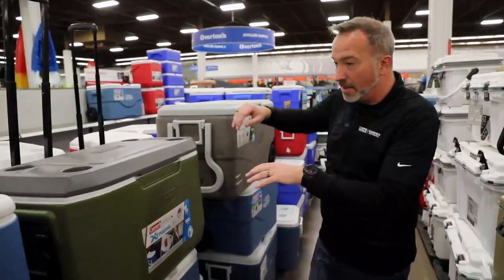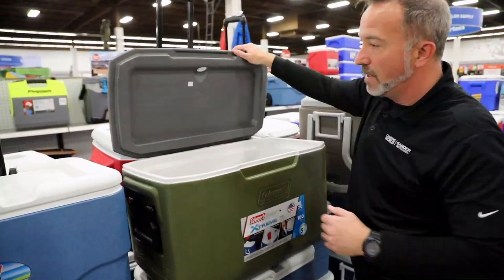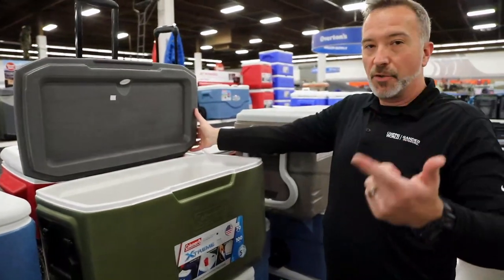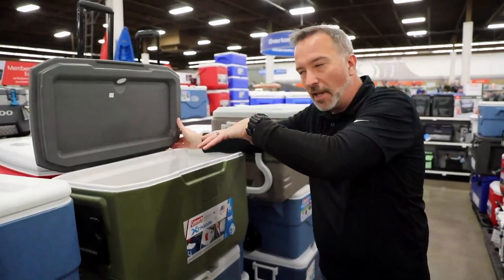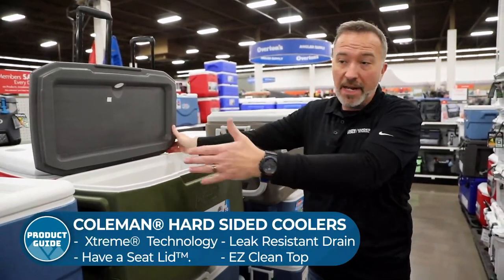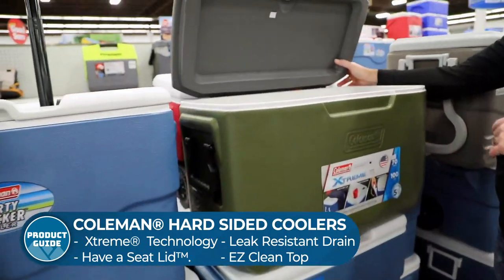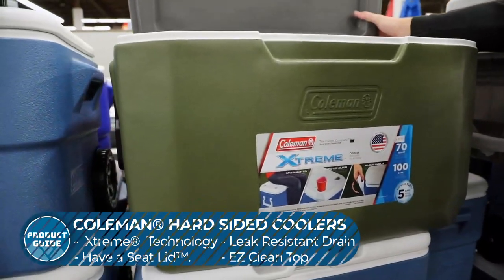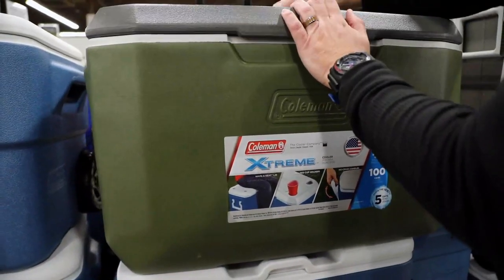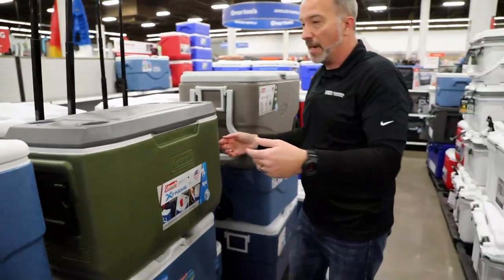Moving up the line, we've got the 70-quart or 100-can cooler right here. Along with the durability, the Extreme insulation technology, and the antimicrobial liner, Coleman also gives you options for color schemes, space, and design. If you want one with rounded or beveled edges, you've got those options here. There's also a have-a-seat lid that can easily hold up to 250 pounds, so if you need an extra spot while hanging out, you've got it.